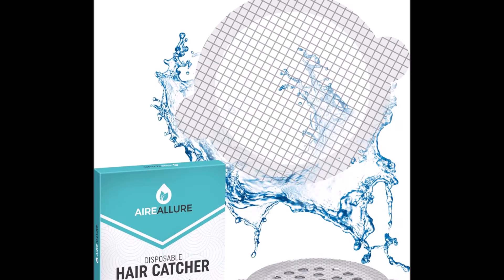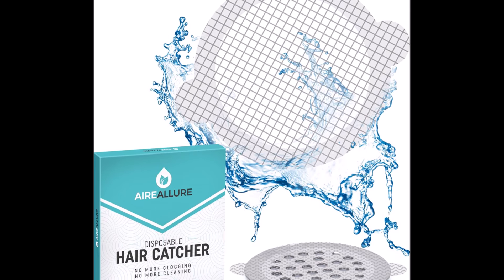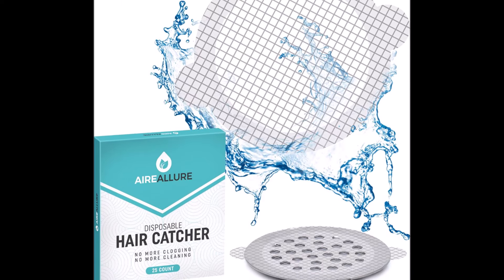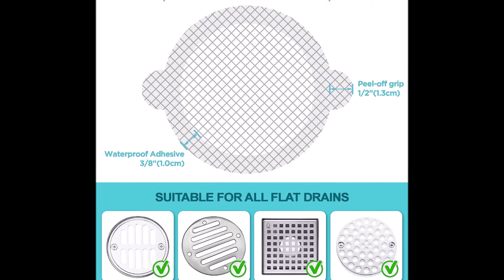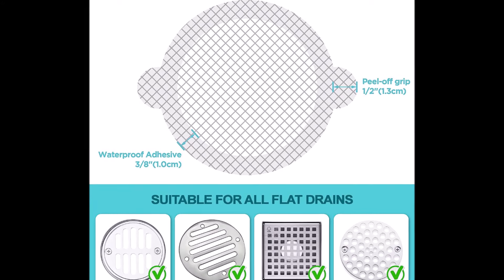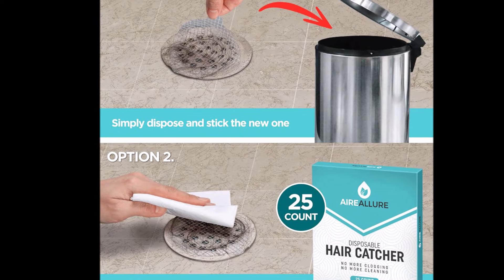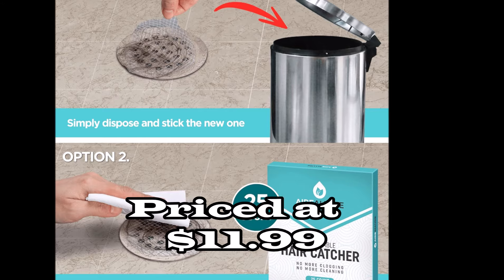Use them in bathtubs, shower stalls, or bathroom vanity sinks. Time-saving and extremely easy to use — just peel and stick over the drain, and replace every two to three weeks or as needed. Spend more time on the things you love while the hair catcher does the work, preventing drain clogs effortlessly. Upgrade your bathroom maintenance routine with the Disposable Shower Drain Hair Catcher Mesh Stickers for a cleaner, clog-free drain.